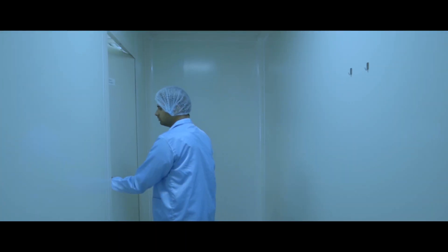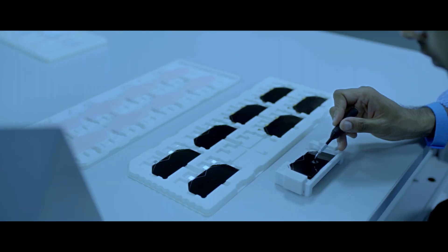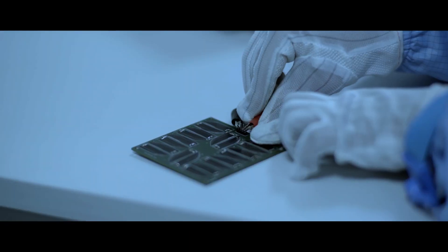At our Hyderabad facility, we have a Class 10,000 clean room where most of our assembly, integration, and testing happens.